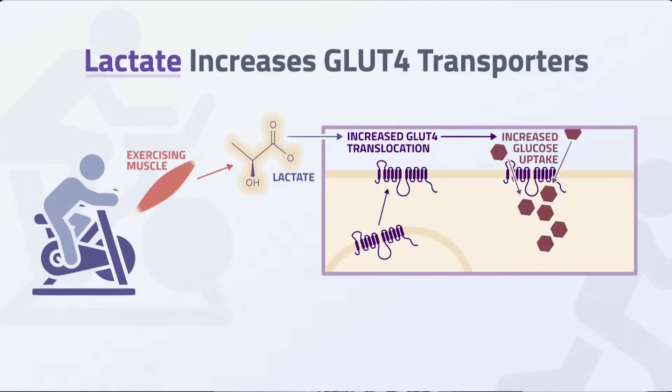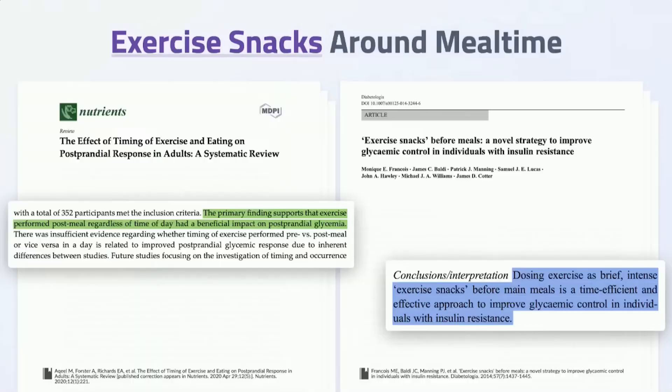The benefit comes down to lactate. When you force your muscles to work really hard, lactate gets into circulation, gets taken back up by the muscle, and causes glucose transporters to come up to the muscle surface — opening the gate so glucose can come in. This really improves blood glucose levels. There are many studies on this, particularly in people with type 2 diabetes, showing that exercise snacks done anywhere from 30 minutes to an hour before or after a meal can dramatically decrease the postprandial glucose response.